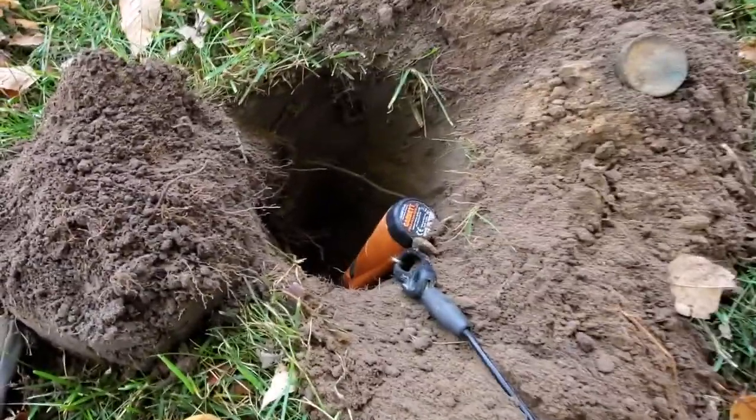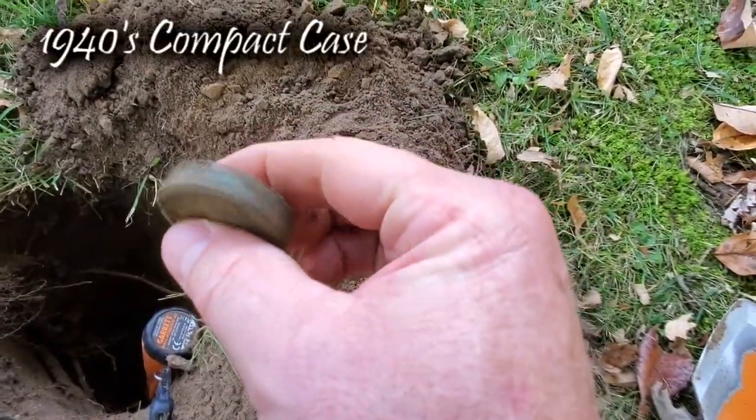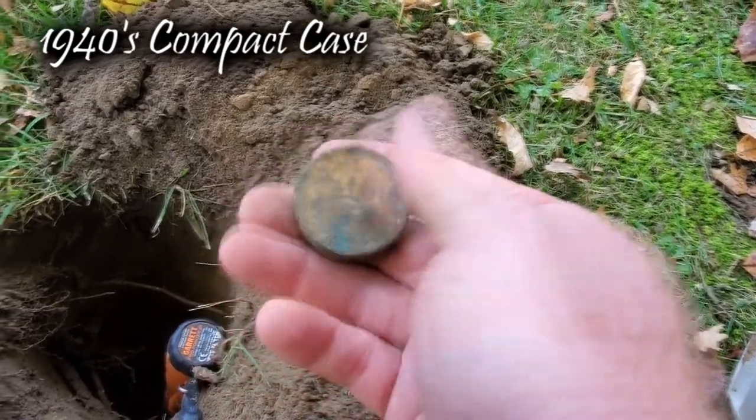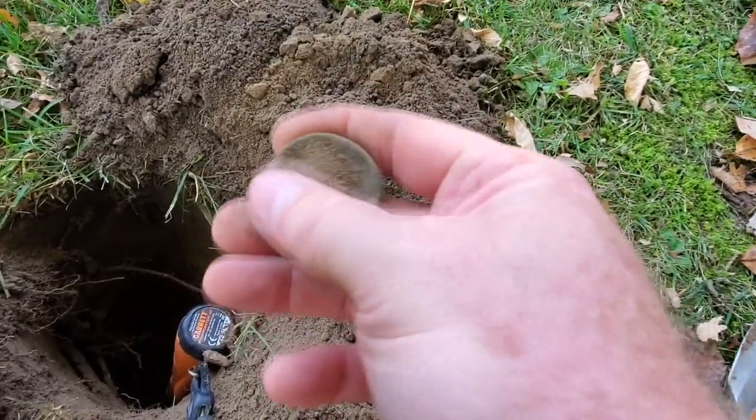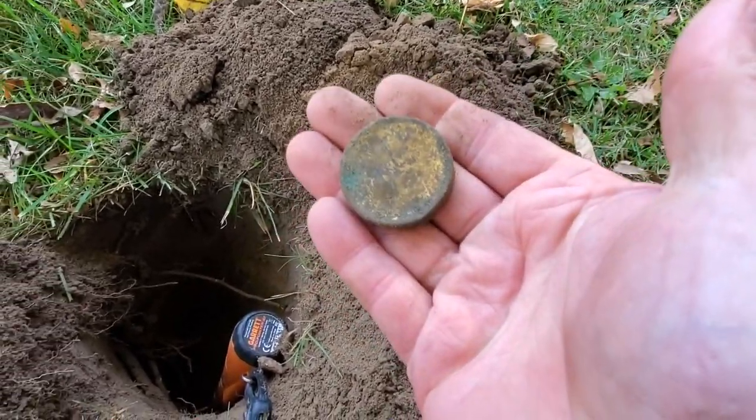My first hole is going to be about 10 inches deep. It's going to be this makeup case. Maybe there's a gold coin inside of there. We'll open it up later to reveal at the wrap-up and we'll see. Got a lot of digging to do. Let's keep on it.